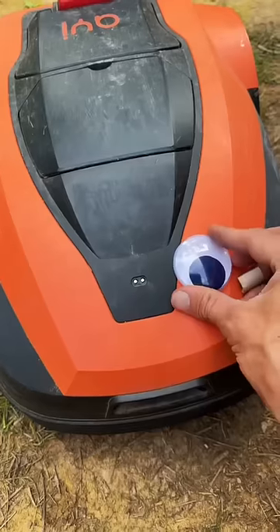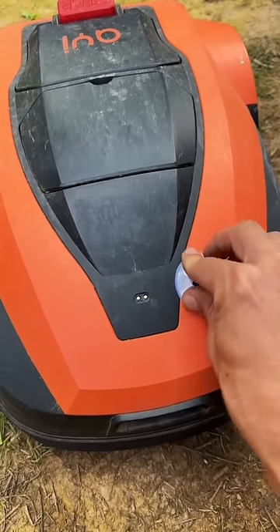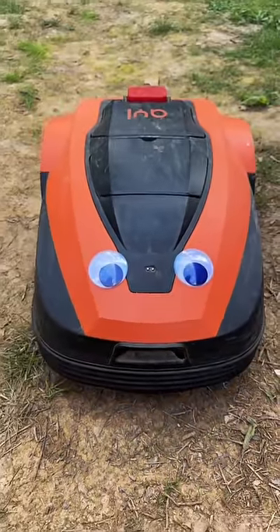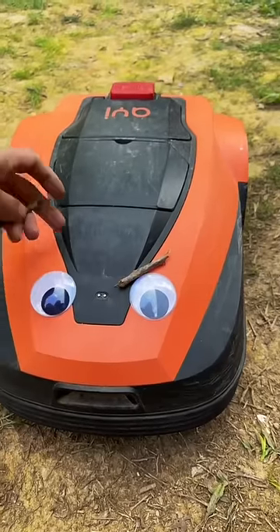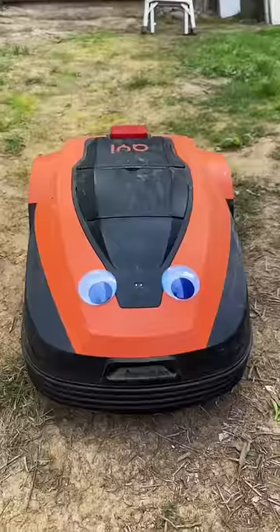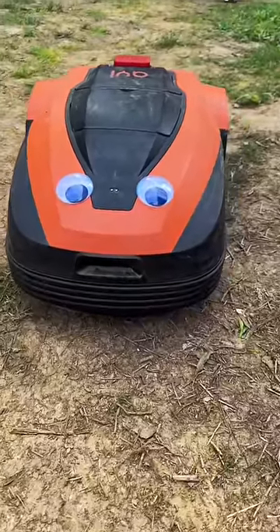He needs a little bit of personality, so I cleaned off the front of it and stuck his eyes on. Not only does Hank have artificial intelligence, but now he's got personality — although he looks terrified. Maybe I should add eyebrows so he looks angry, like he's angry at all this grass that keeps growing and he's gotta go out there and chop it all up.